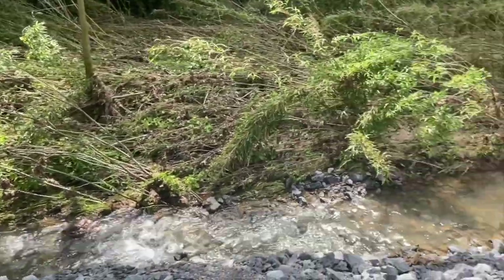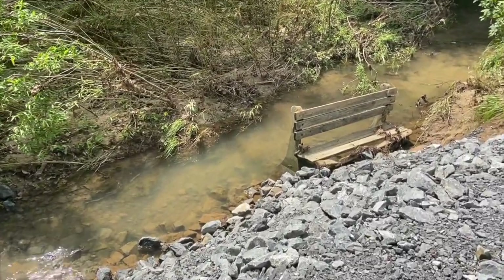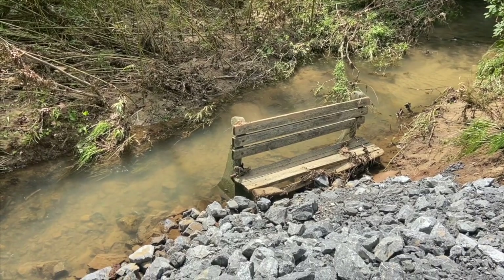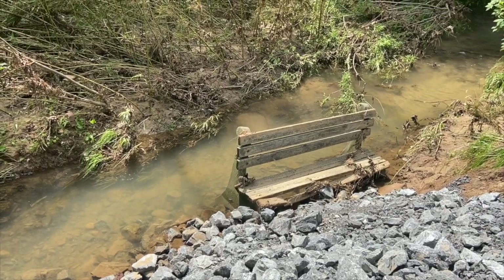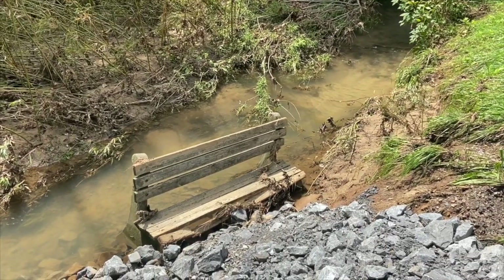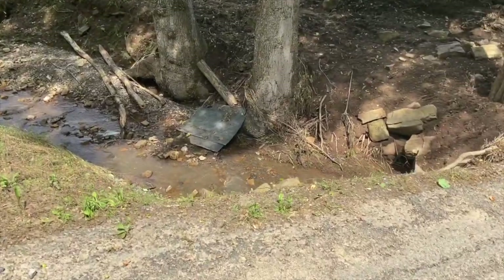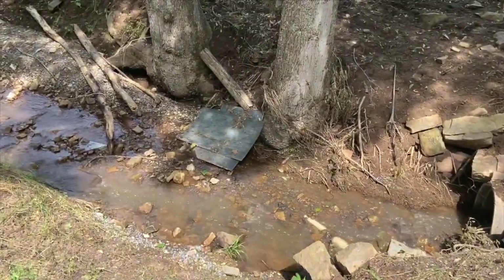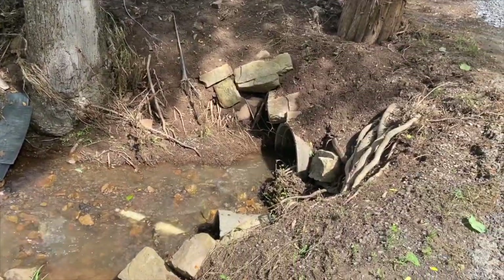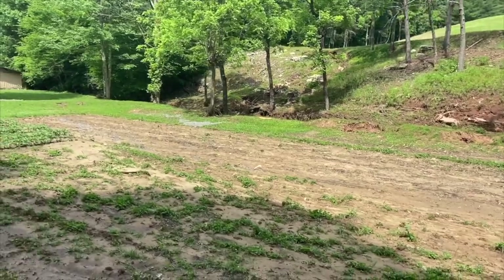This is typically what the creek would look like at regular flow. It has rained the last two days, but not that much. There's that bench that was underneath the water — if you guys watched the first video, the link is listed down below in the description and there'll also be a card for it at the end of this video. Thankfully the water has receded. We do have some cleanup that we're going to need to finish doing.